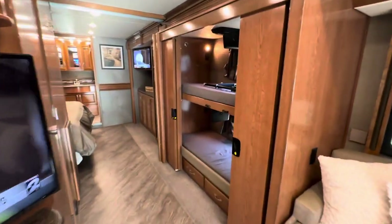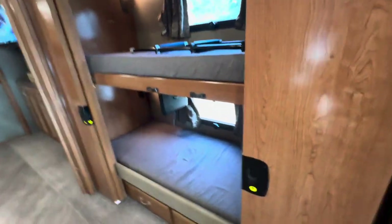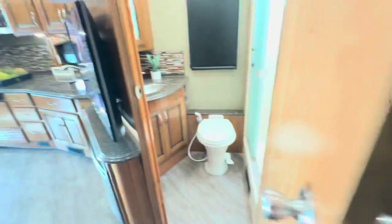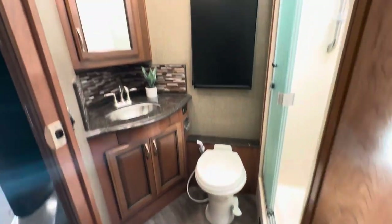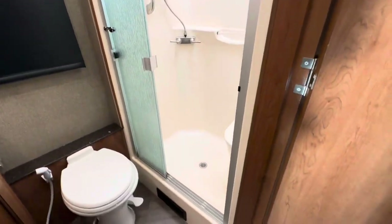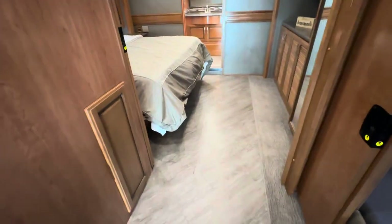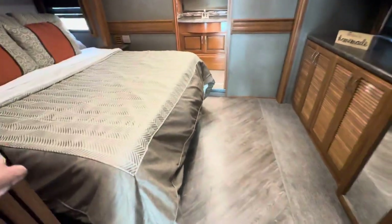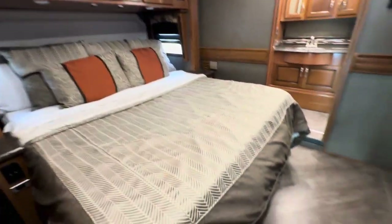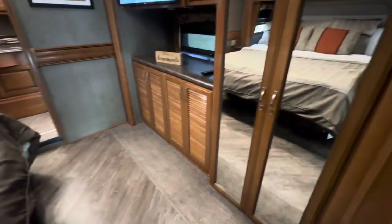There's the bunk beds. We have TVs. Obviously these close to shut off the whole thing. Here's one of the full baths. There's a privacy door here as well — it shuts off the bedroom. King bed, and it is a tilt bed, so if you want to recline the bed up a little bit, you can.